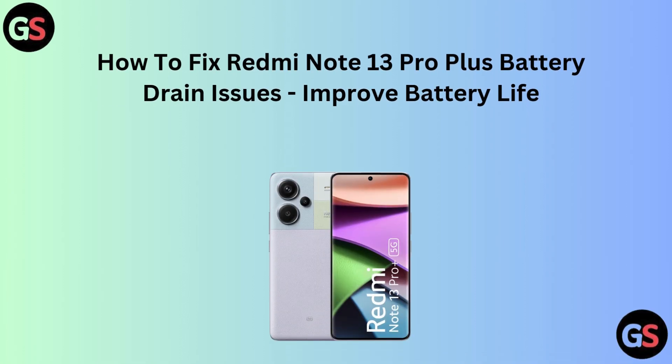Hello friends, today I am talking about how to fix Redmi Note 13 Pro Plus battery drain issues and improve battery life.